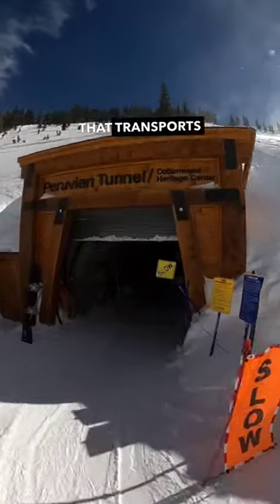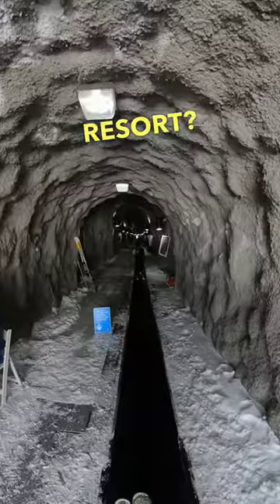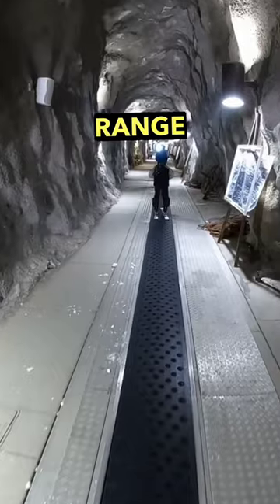Did you know that there's a tunnel that transports skiers and snowboarders through the mountain at Snowbird Ski Resort? Welcome to the Peruvian Tunnel, an engineering marvel tucked away in the majestic Wasatch Range of Utah.